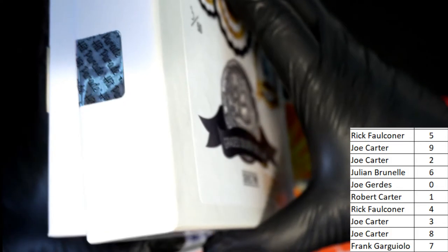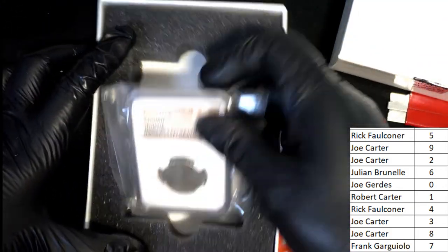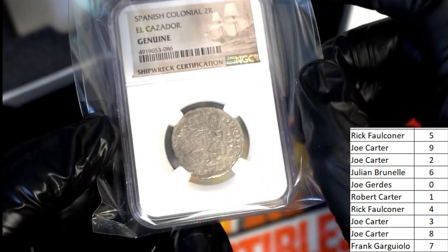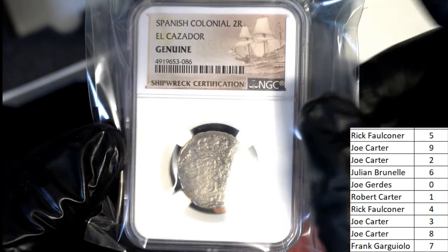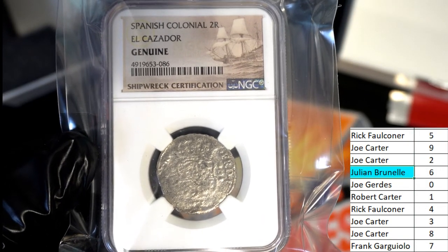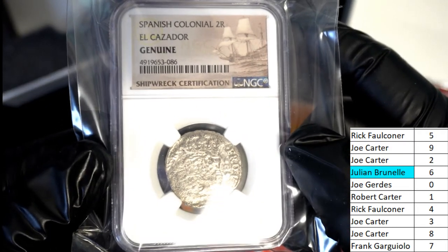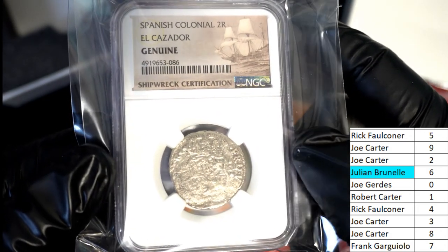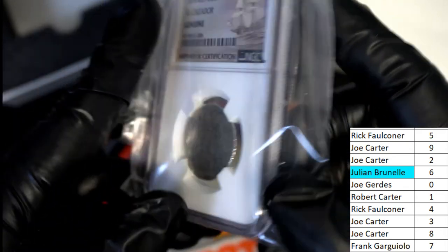So what's it going to be? Oh my — it is number six! The last code number is owned by JB. Congratulations, man! JB, what a lucky guy today — winning the last break with an autographed puck, and JB comes up with this colonial shipwreck coin. Genuine shipwreck certified.